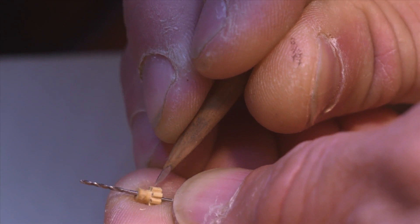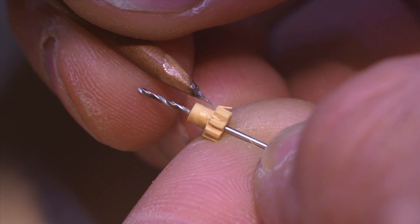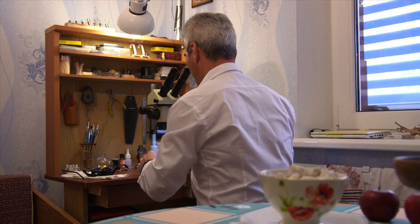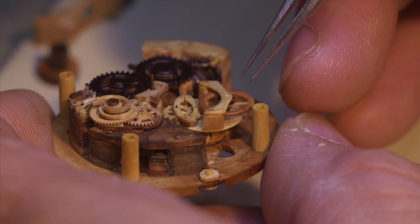He has an extremely delicate touch, which is a must because wood snaps easily. This cog measures four millimeters in diameter. One by one, Danovic carefully carves out each groove. This painstaking work shows why it takes six to twelve months to complete a single watch.